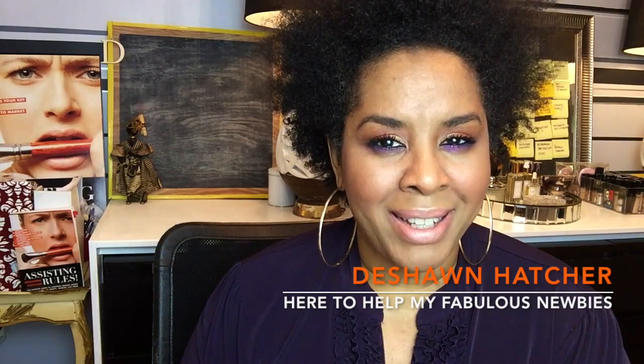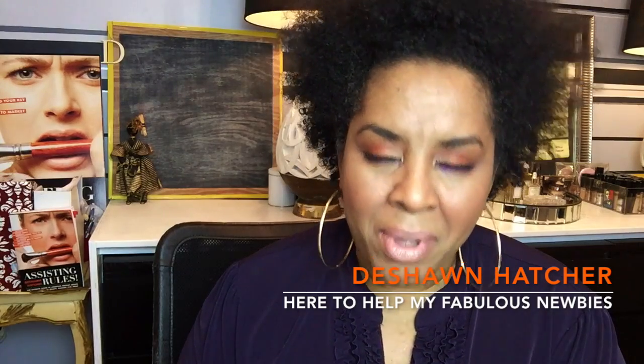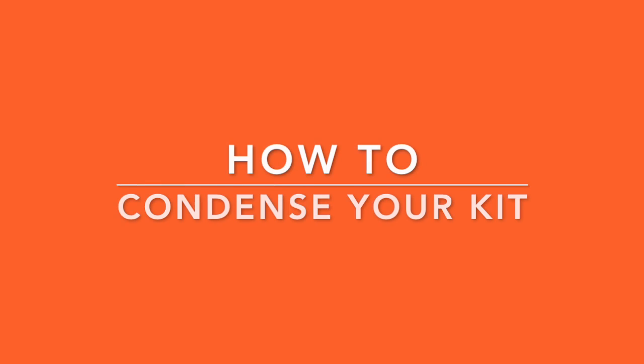Hey beautiful people of YouTube land, it is your girl makeup artist Deshawn Hatcher from New York City. As always, I am here to help you be a little bit better today. I want to talk about something that seems to drive you guys kind of nuts — how do you condense your kit? I'm going to give you five things that will help you condense your kit and swap out items to free up space.